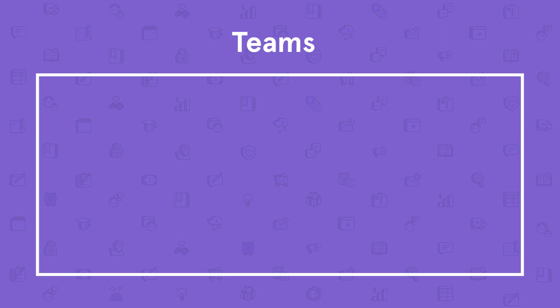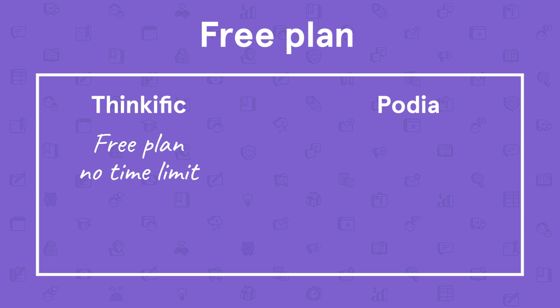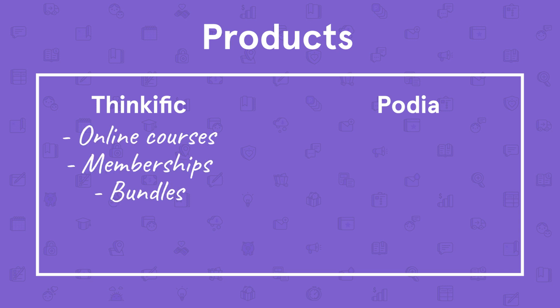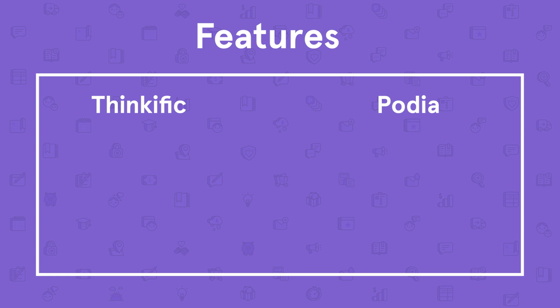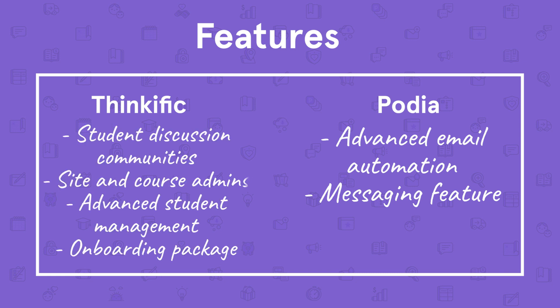On either plan, you can add and customize permissions for teammates on your account for an additional $20 per month per member. Now before we get into the plan comparisons at similar price points, it's important to talk about a few key differences. Thinkific offers a free plan, and while Podia does not, you can try all of Podia's features free for 14 days. Thinkific allows you to sell online courses, memberships, and bundles, but with Podia you can sell all of these plus digital downloads and webinars. Podia, unlike Thinkific, offers more advanced email automation features and a messaging feature that allows you to chat in real time with your customers. For the rest of this comparison, we're going to focus on Thinkific's Basic and Pro plans and our Mover and Shaker plans, which are comparable in price.